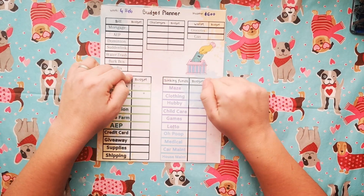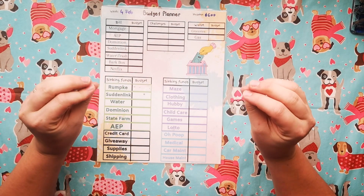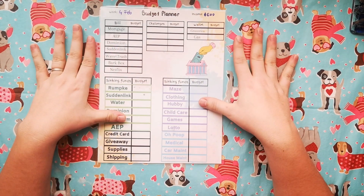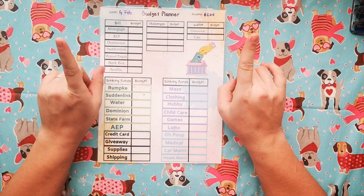Hello everyone, this is Dream Big Budgets. My name is Natalie and today we'll be doing our budget for our fourth and final paycheck for February. So if that's something that you're interested in, stick around and let's jump right in.